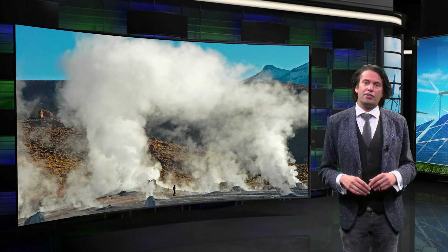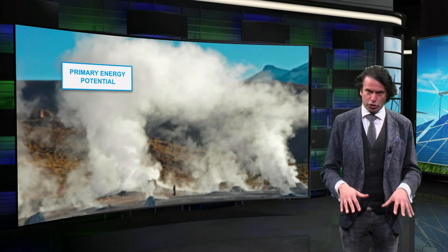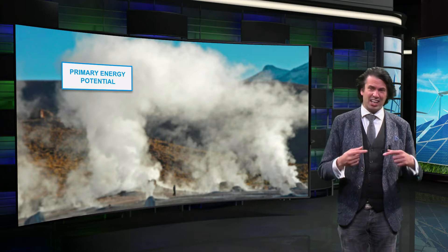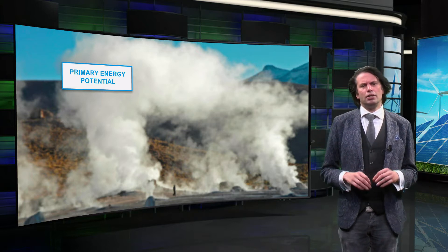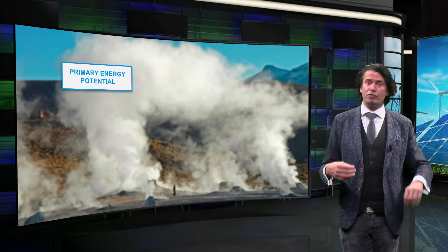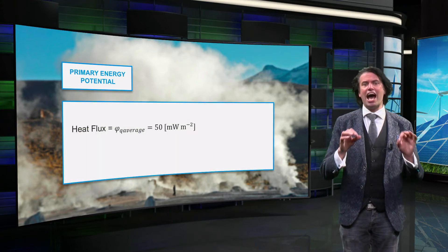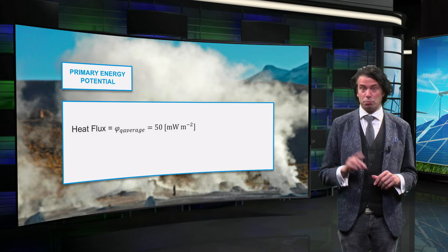The geothermal energy in the Earth's crust is a result of the thermal heat flux from the Earth's core and from heat released during the radioactive decay of unstable isotopes in the Earth's crust, like uranium and thorium. The primary geothermal energy potential is equal to the amount of energy radiated from underneath the Earth's crust. We will call this the average heat flux, which is about 50 mW per square meter.